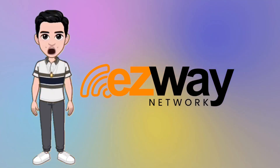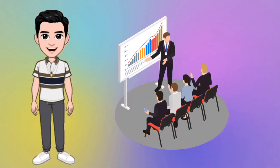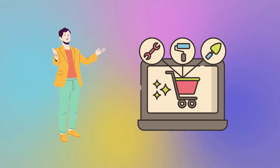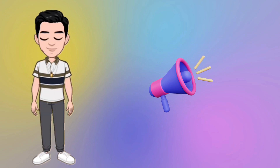Hey everyone, thanks for joining the Easyway Network, your multi-solution hub. Today, we'll walk you through our platform and show you how it can transform your business. Welcome to the Easyway Network, your one-stop shop for a wide range of solutions. We're thrilled to have you on board. Let's dive into what this platform has to offer.